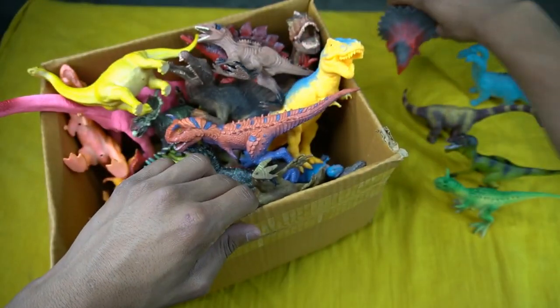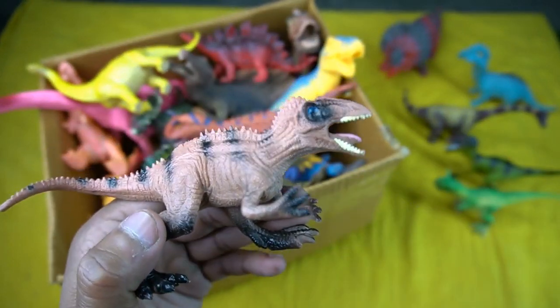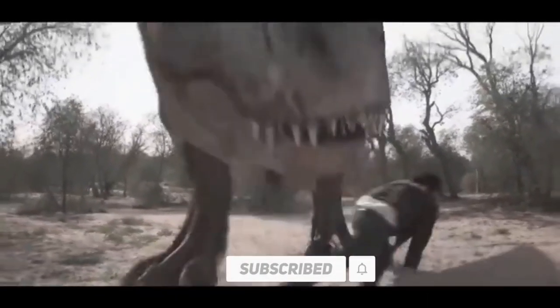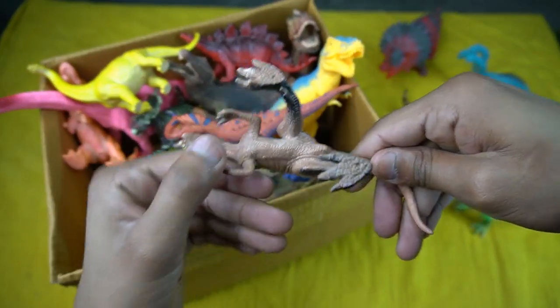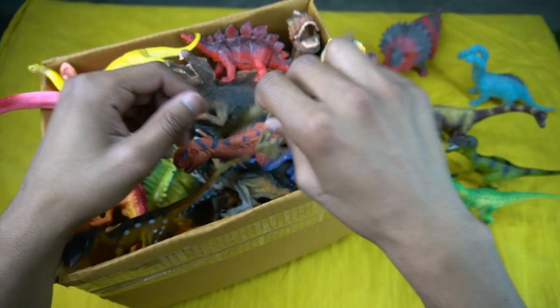Next figure: T-rex dinosaur — beautiful look, guys. The design is blue and beautiful. The making design is really high quality. The back look is beautiful too.